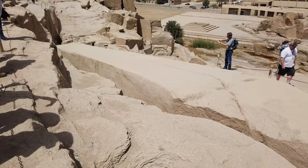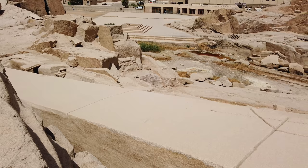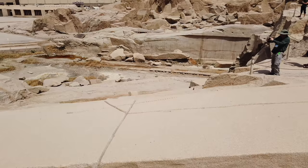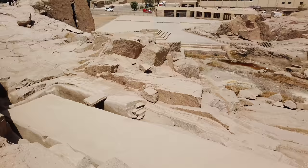Here you get the general view of the obelisk from the base all the way up to the top. If it had been completed, it would have weighed 1,200 tonnes. Another obvious question is how would they ever have got it out of the pit? You also see these shallow cut marks, which were later attempts to break the obelisk into smaller pieces.